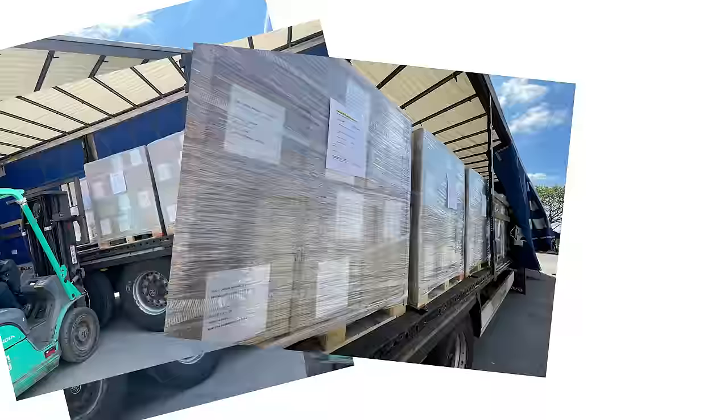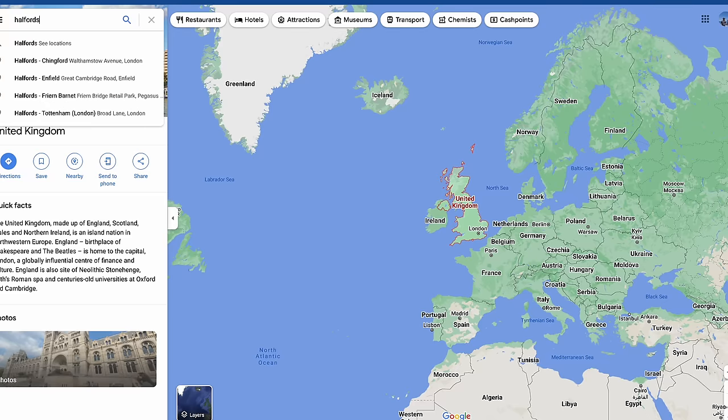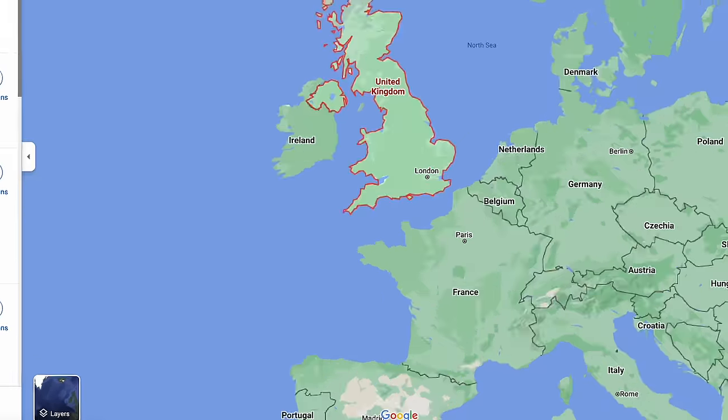Once the products were finally tested and we were 100% happy, they were boxed up and shipped to all the Halfords stores in the UK. Once the product arrived in store, I headed over to the Farmbra branch to film all the promo ahead of our launch.